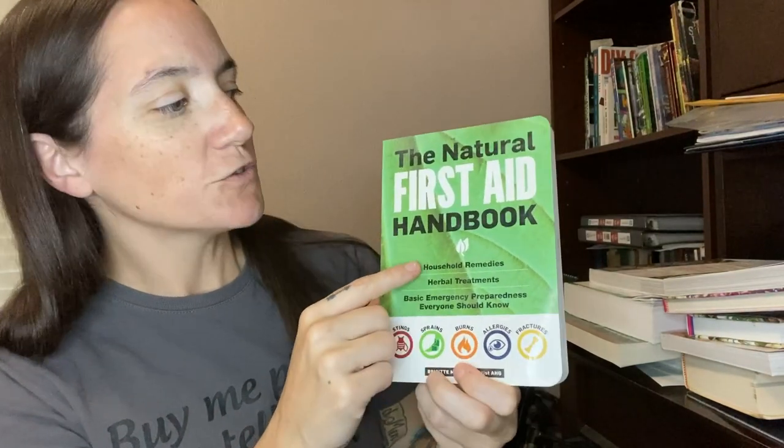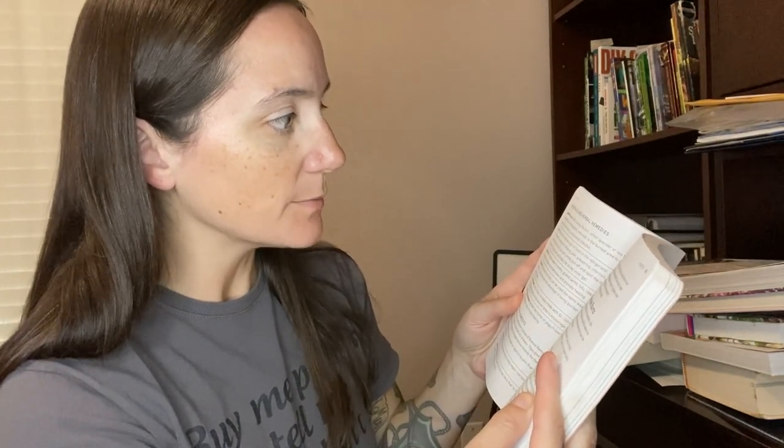The first book is the Natural First Aid Handbook. All the links are down below in the description. It's a great book — it covers things like ear injuries and at-home first aid for burns. For burns, after cooling, you can apply lavender or tea tree essential oil undiluted to the burned area. Also aloe, tea bags, St. John's wort, and quick kitchen remedies like raw honey or yogurt. Lots of alternative household and herbal remedies.